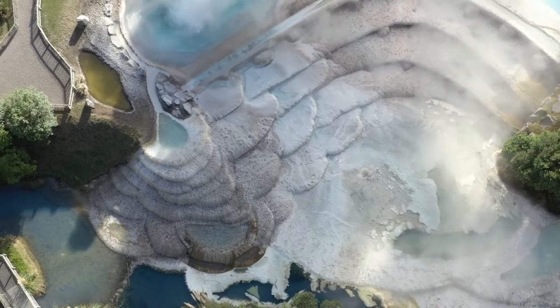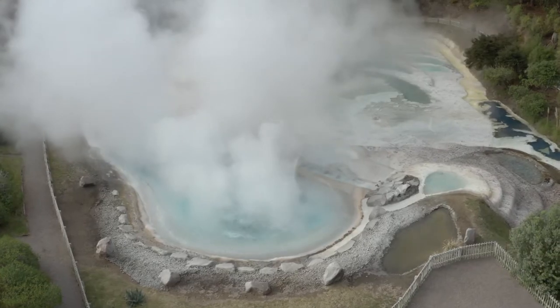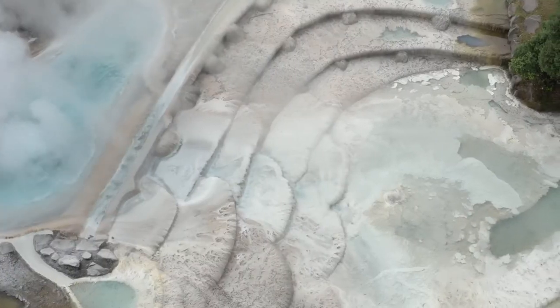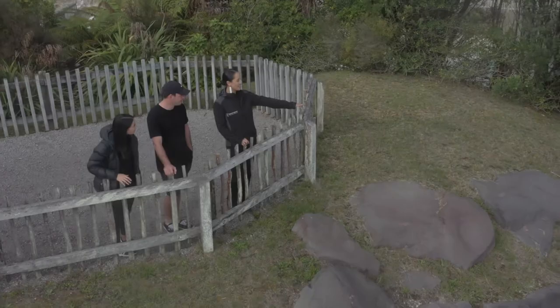The water is being piped from 2.5km underground and it comes out as a geyser at 130 degrees. The water is then cascaded down the terraces all the way to our pools. The silica is being deposited on the way, which forms and creates the coral-like shapes that you see.